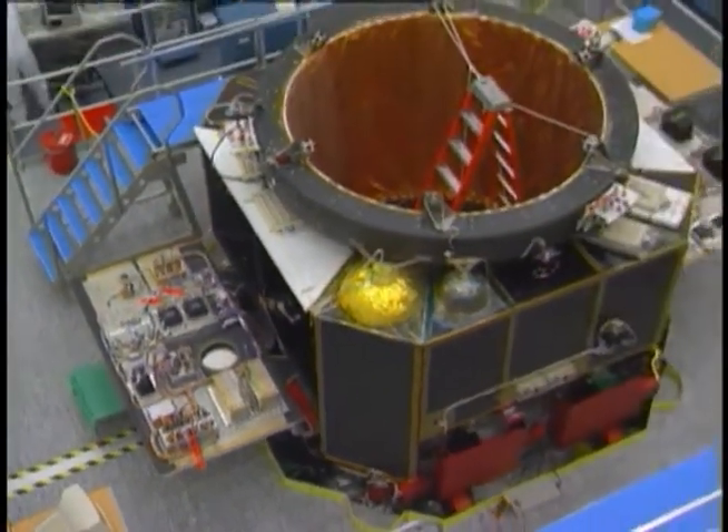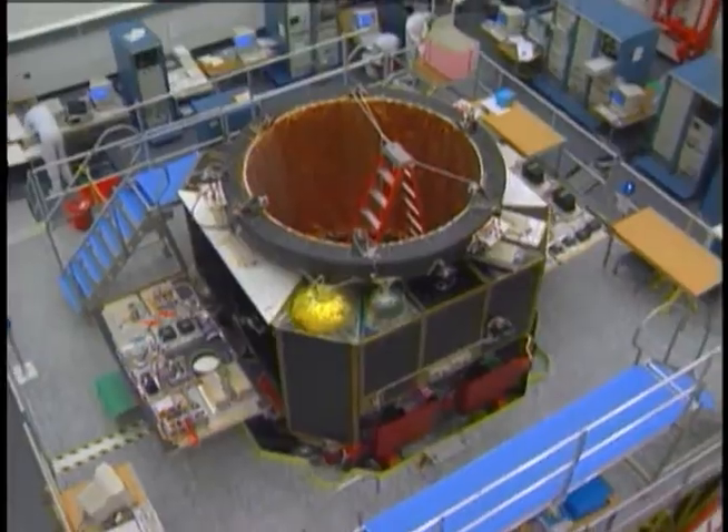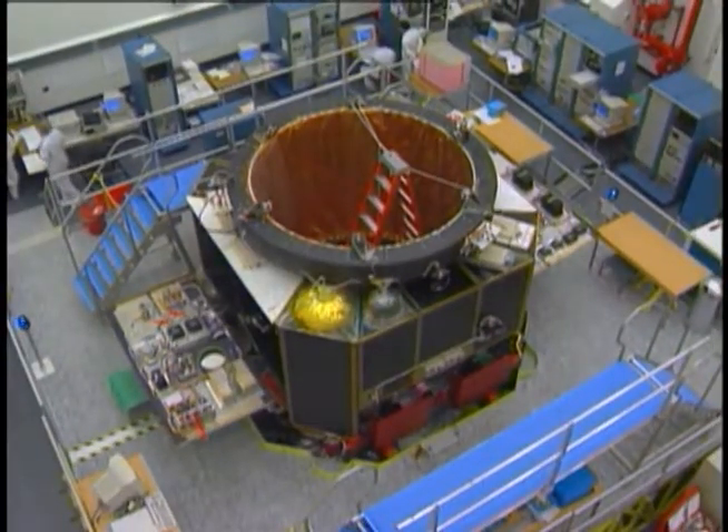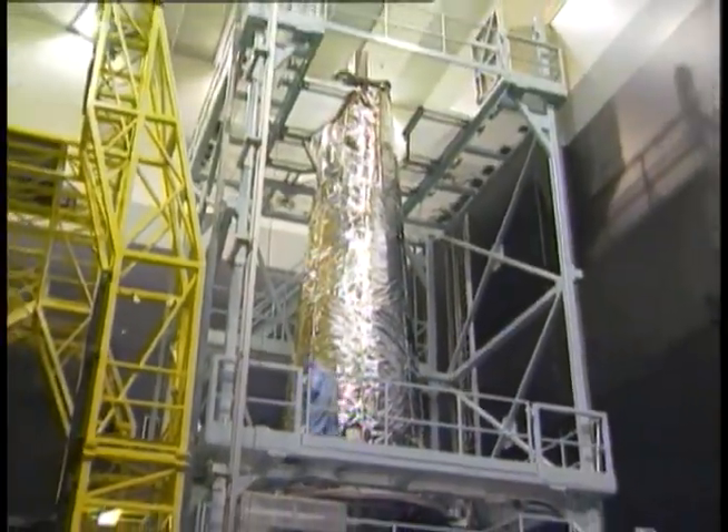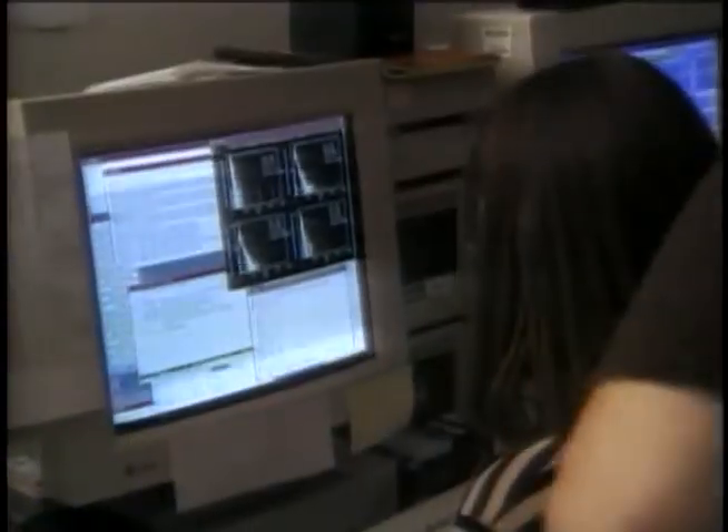TRW, as prime contractor, built and integrated the spacecraft itself, including the all-important structure that supports the telescope, provides its power, and controls its position in space, allowing scientists to direct its telescope to areas of interest.